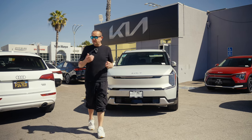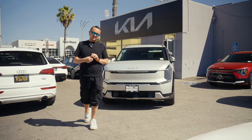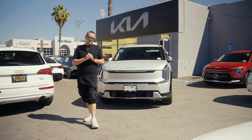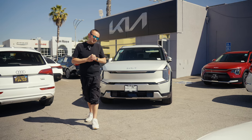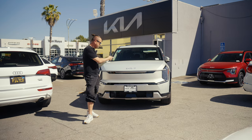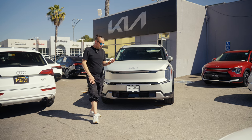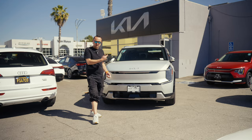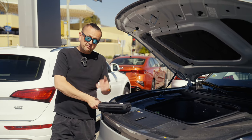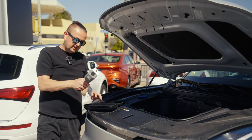Comparing this to the Tesla Model 3, Y, or X — those cars are built very simply; Tesla's main strength is the software. But this Kia EV9 is more driver and passenger oriented — it has so many features and buttons. Does your Tesla have rear ventilated seats? I don't think so. There are lots of pockets, lots of charging options, and even a power outlet for power tools.